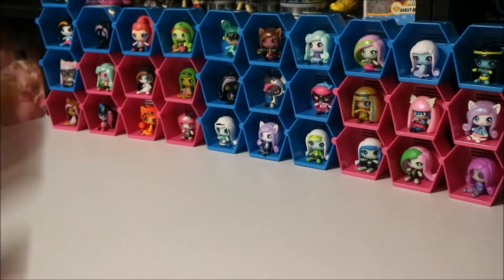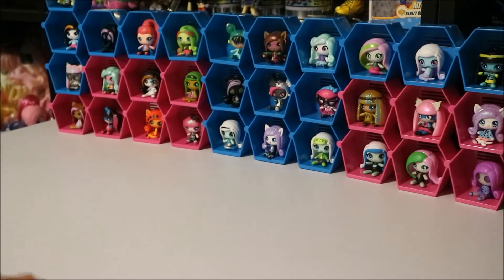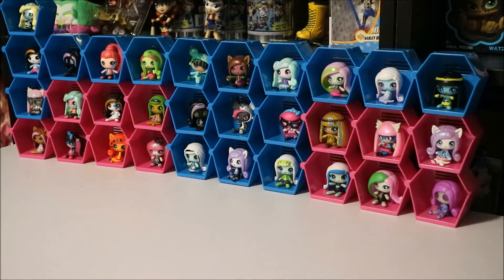Hey YouTube, Crystal here. As you can see, I've got my Monster High minis back here in the background. Obviously I'm going to do something Monster High related. I unboxed all of these girls on my channel — I'll have a link to that with an eye icon in the right-hand corner — and I will put a link to my Monster High mini playlist.